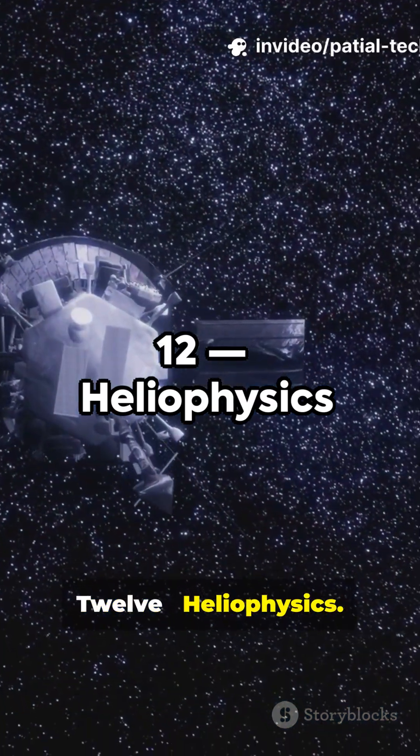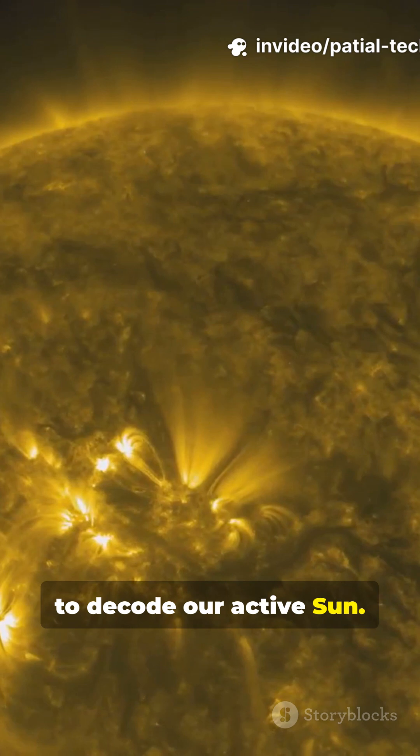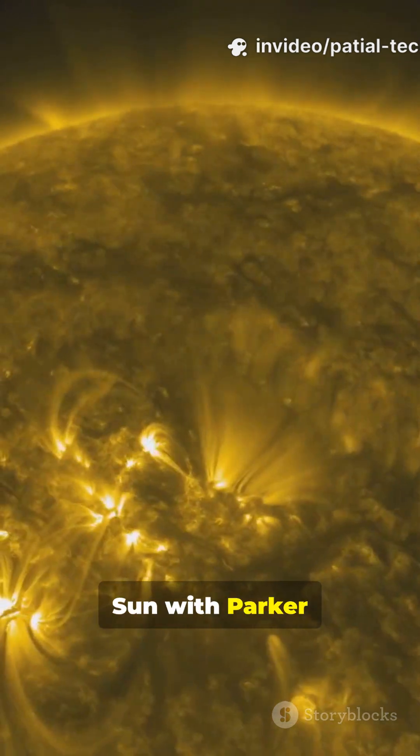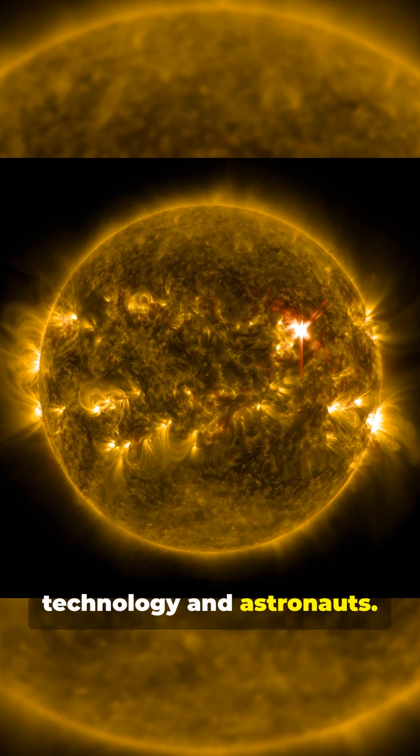12. Heliophysics. A fleet of missions working in concert to decode our active sun. From touching the sun with Parker Solar Probe to observing its influence, these missions protect our technology and astronauts.